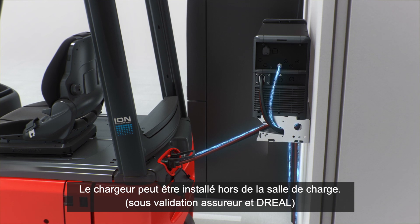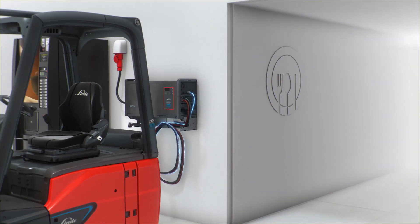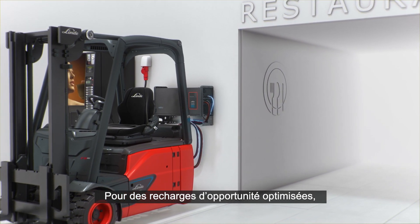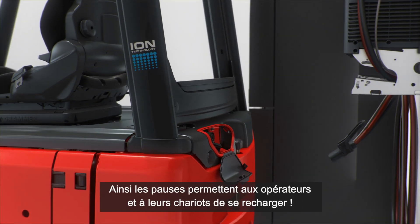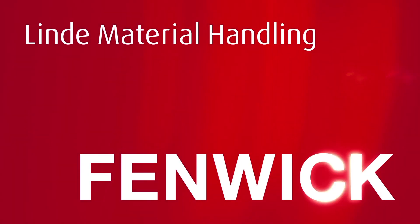This has the significant advantage that the time-consuming battery change is no longer necessary. Intelligent positioning of the chargers close to employee break rooms means that the break can be used efficiently for opportunity charging, so not only the driver is full of energy again after the break.